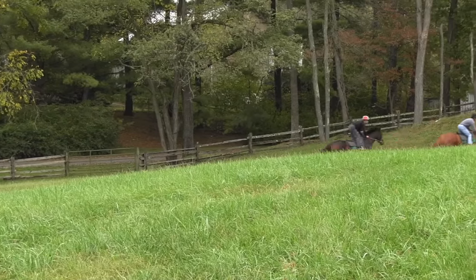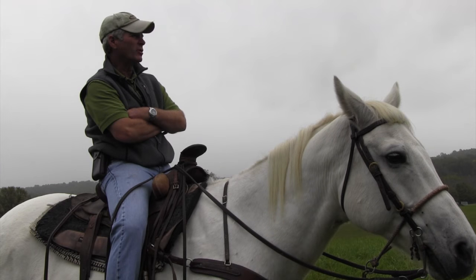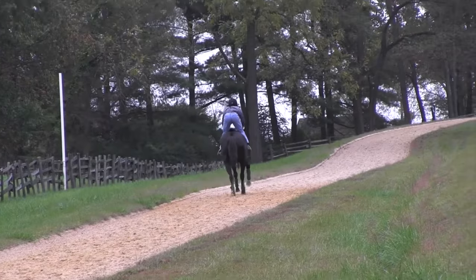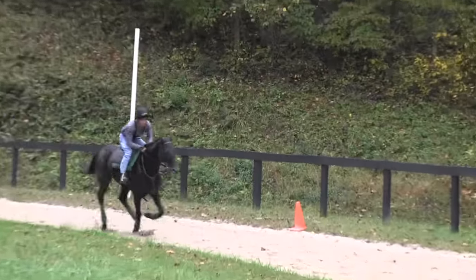Normally people jog horses anywhere from a half a mile to a mile, just depends what they're doing. Then you'll turn around, pick up a gallop, and you start off slow at a canter. As you progress, you gallop anywhere from a mile and a half to two and a half, three miles, depending on what the horse is doing.